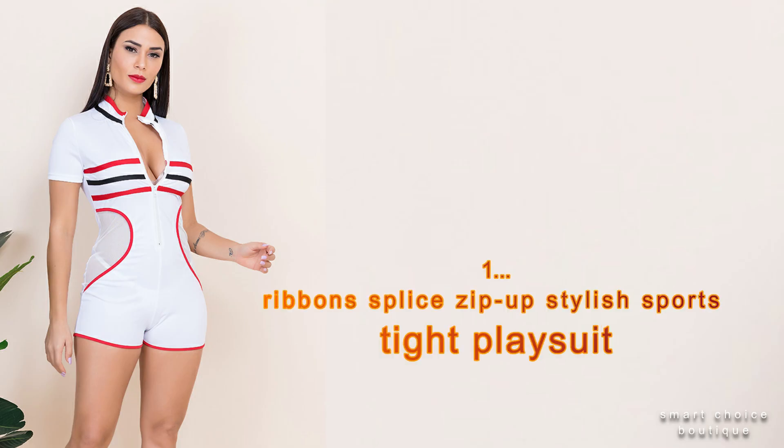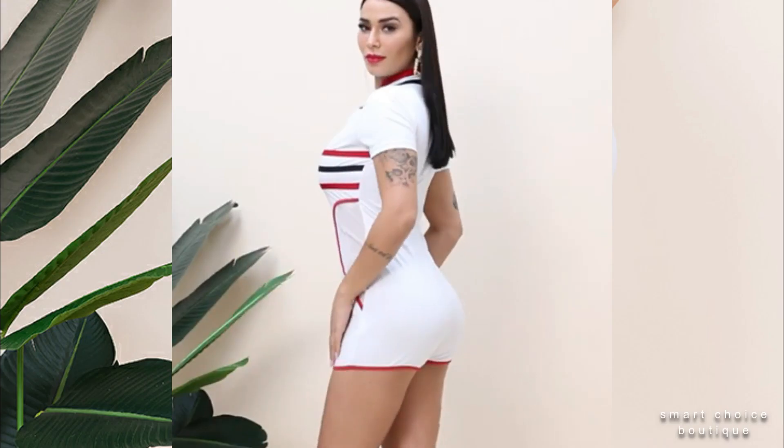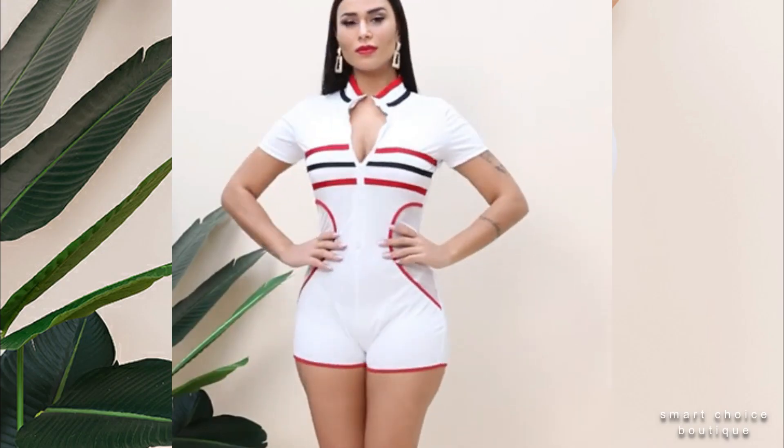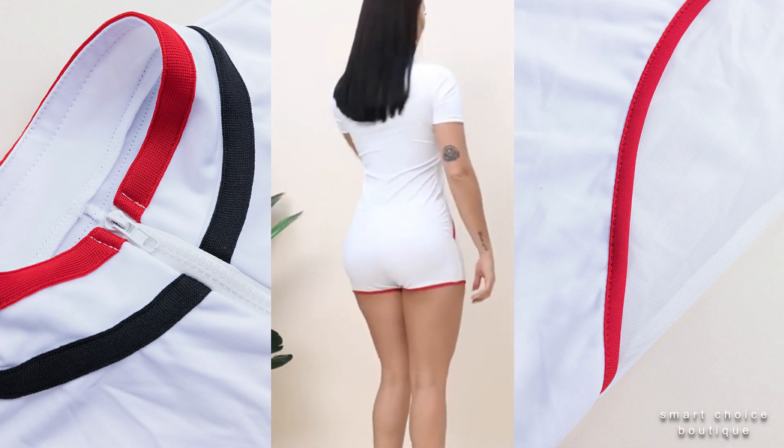Number one: ribbon supplies zip-up style sports tight playsuit. This transparent crop top is made from soft tight dress material.